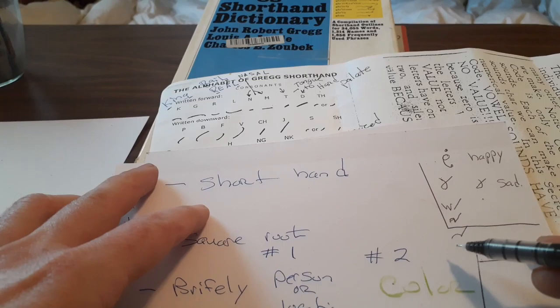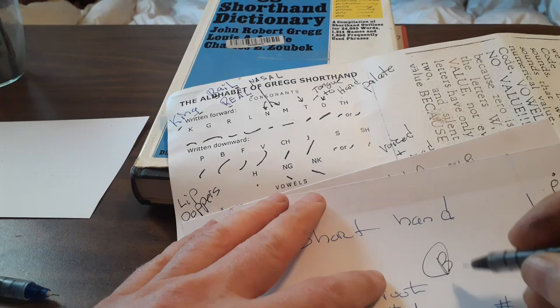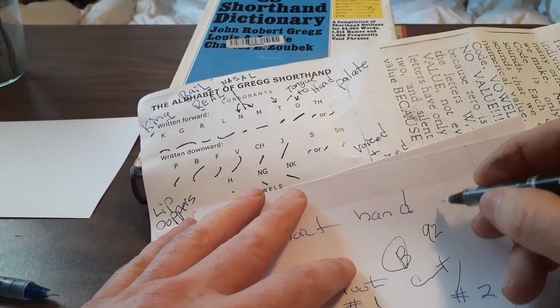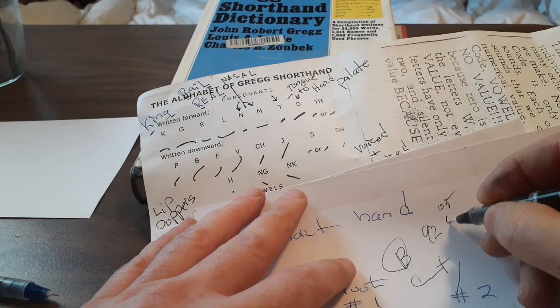I even came up with some of my own shorthand — for 'connective tissue,' that slash is that way. And I would even incorporate some of the major system. For example, 'bone' would be that, and 'cell' would be O5 I believe. In Gregg shorthand, 'cell' is like this incidentally.